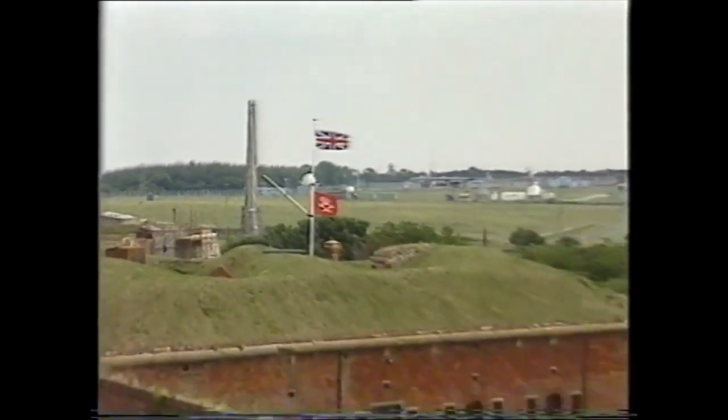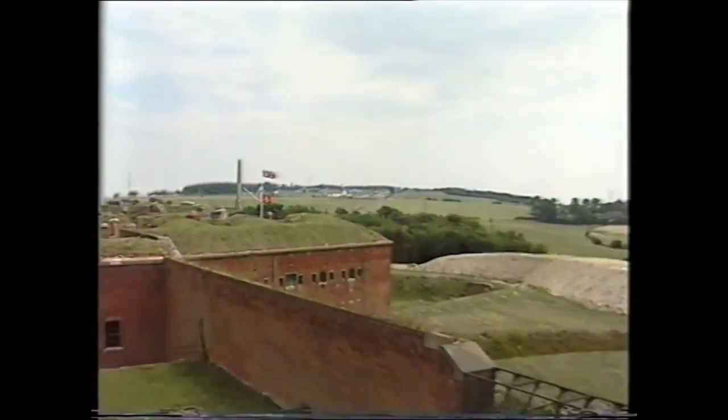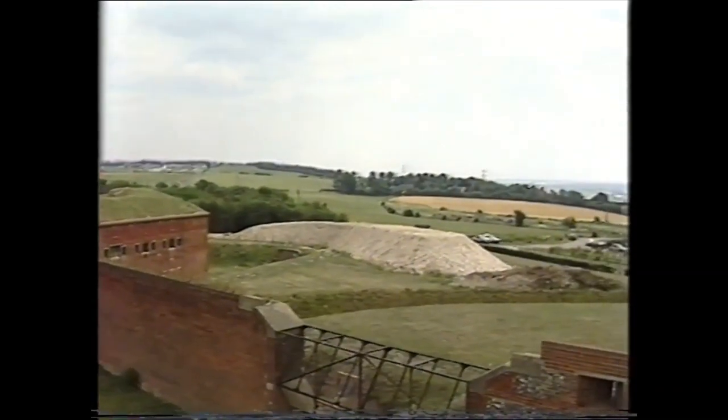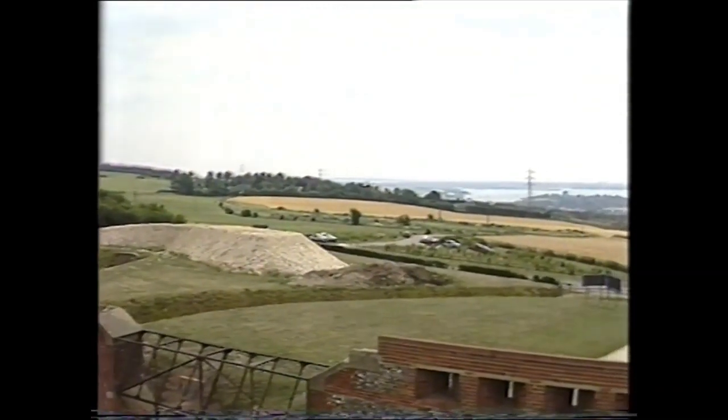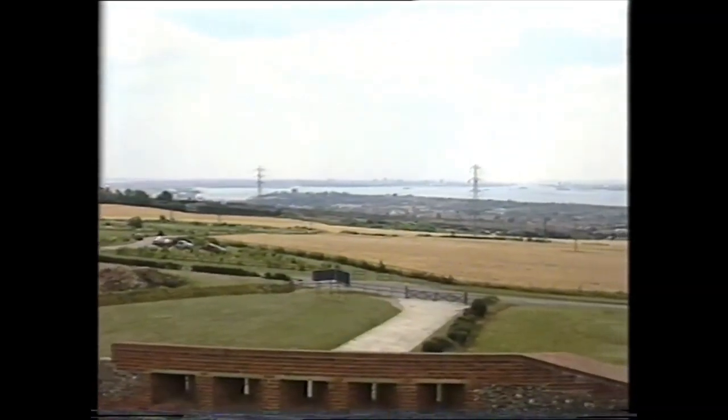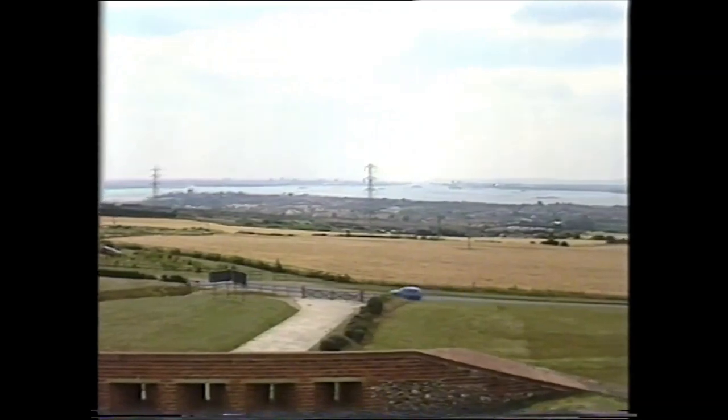Looking southwards from the rear of Fort Nelson, we can see the great harbour of Portsmouth, the naval dockyard, and the safe water anchorage of Spithead. Here, the Channel Fleet, our first line of defence, protector of our island, could find a safe haven in time of conflict.